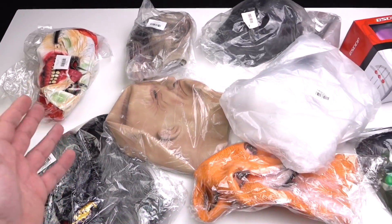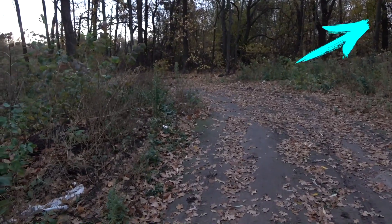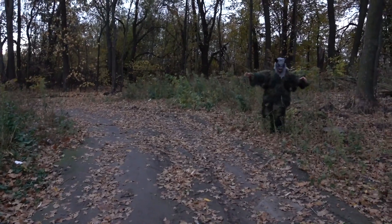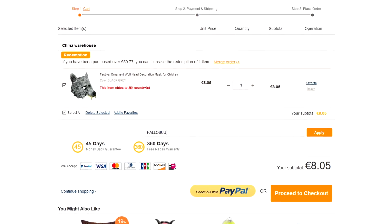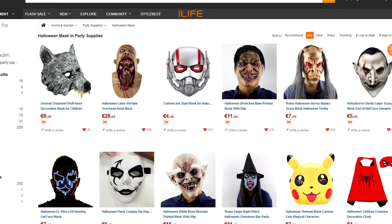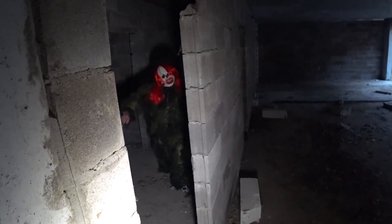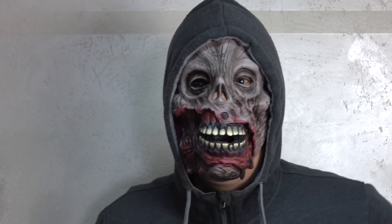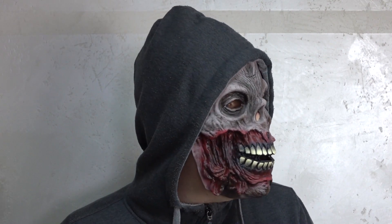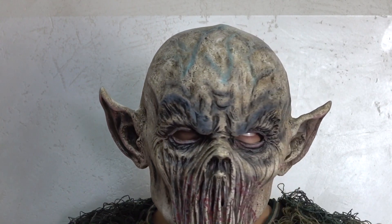Guys, how do you like my selection of masks? Which one did you like the most? Be sure to take the poll. Personally, I really like what I've got and I think it's cool stuff to have. But I wonder, what should I do with all these masks now? Do you have any ideas? If so, share it in comments. And that's it for today — don't forget to like this video and subscribe to my channel. Leave your comments below and trick or treat. Take care. Bye.